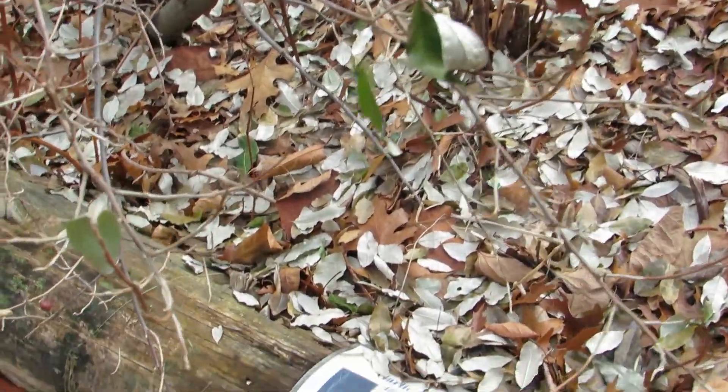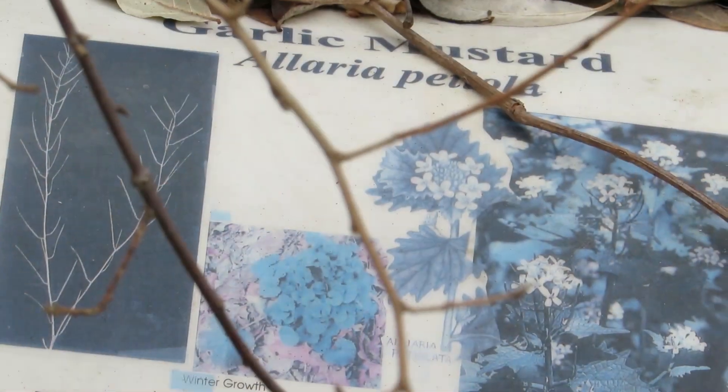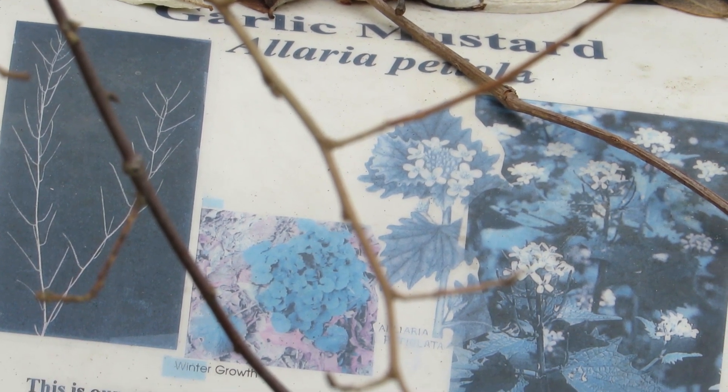The garlic mustard is the one plant I planted that did not take, which is fine — we can find it elsewhere. The next invasive plant we're looking at is garlic mustard.